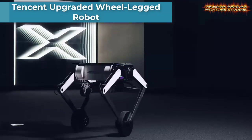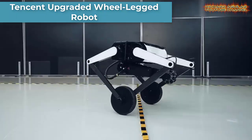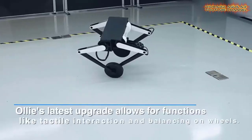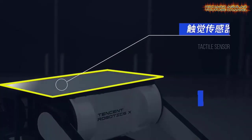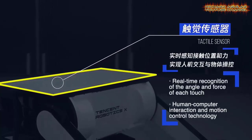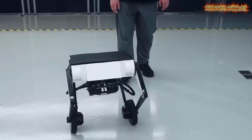Have you ever tried balancing a ball on a wobbly flat surface? If not, then this robot is much better than you. It can be quite a hard task, but it is a piece of cake for Ollie.